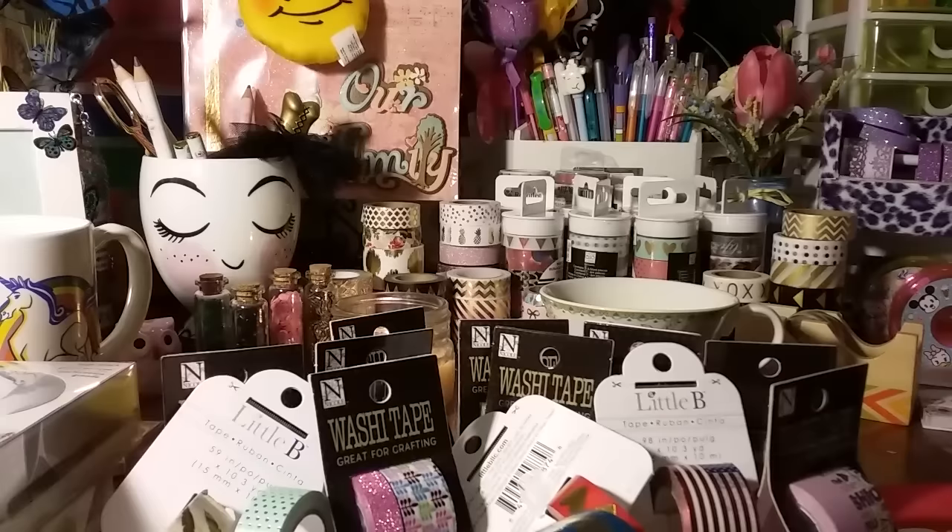That is my AC Moore haul. I will definitely be going back to stock up on this goodness before the prices go back up. I also have a small Five Below haul and I went to Dollar Tree, so I'll upload that tonight — keep your eyes open. If you have anything you want to ask or share, comment below. If you haven't subscribed, please do — I'm always sharing something. Thanks for watching, I'll talk to you guys soon, bye!